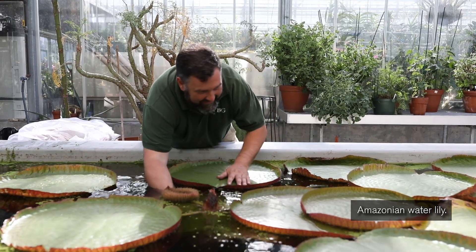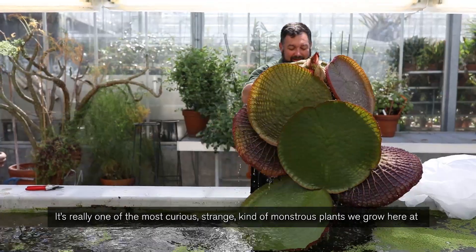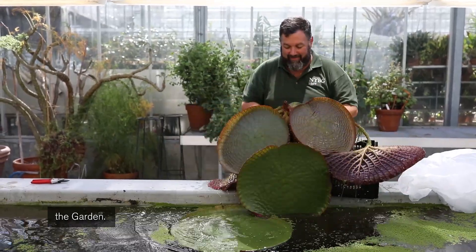Today we are planting the Victoria Amazonicas, the giant Amazonian water lily. It's really one of the most curious, strange, and kind of monstrous plants we grow here at the garden.